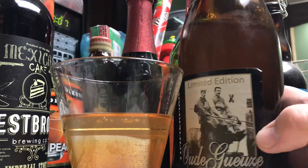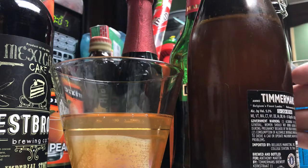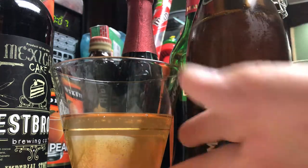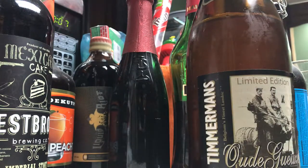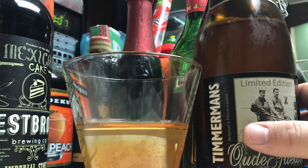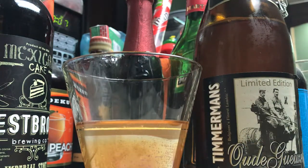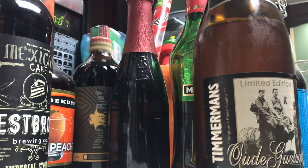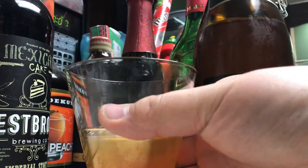Beautifully blended. I don't think this needs any extra time in the bottle. Really excellent grass, barnyard. Very complex. It's definitely waves throughout the tasting and it lingers quite a bit — I'm going to be tasting this all night. Very acidic, but really refreshing though.